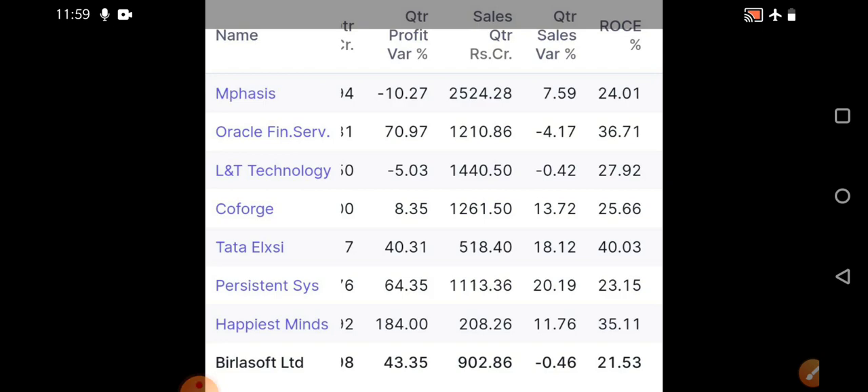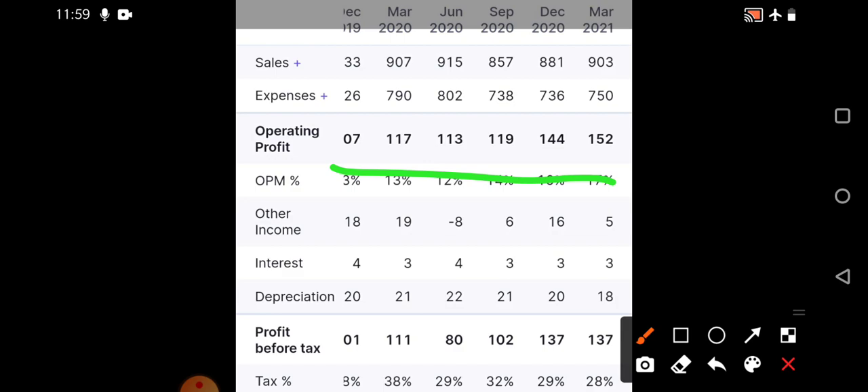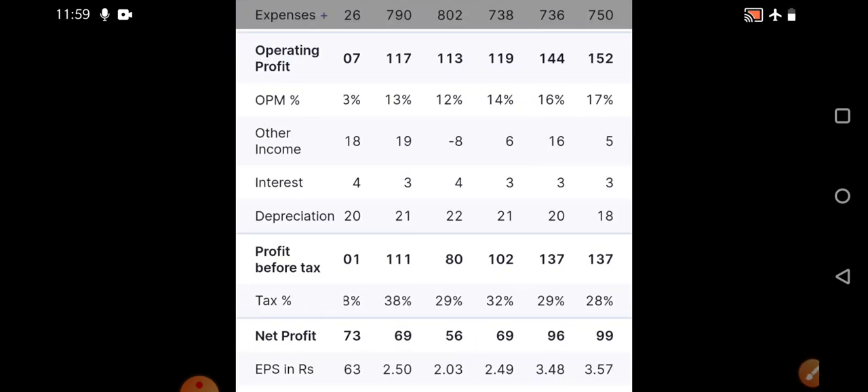Looking at the financials: operating profit is increasing consistently from March 2020 onwards. There was a little fluctuation in September 2020 due to COVID, but after that the company has been working steadily and profits are increasing. Profit before tax and net profit have also increased quarter on quarter. Pros include a very good segment, strong global presence, and debt-free status. No major cons are present — fundamentals are very good.